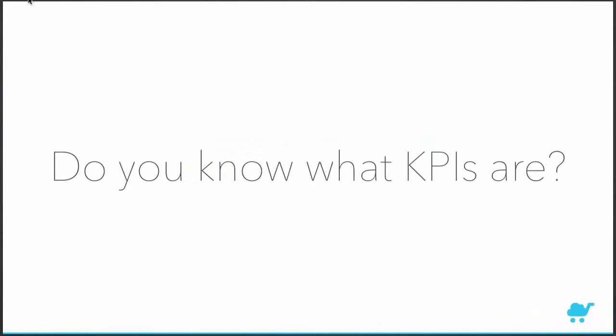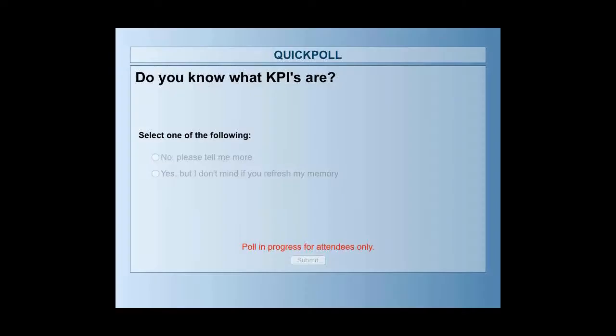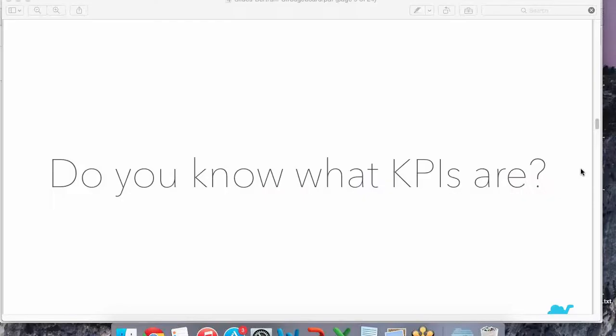My first question is: who knows what KPIs are? I'm pulling up a poll now. Let's see the results — it's quite a close call. Most of you do know what KPIs are, which is great, and some of you find it a bit tricky, so let's go into it a bit deeper.